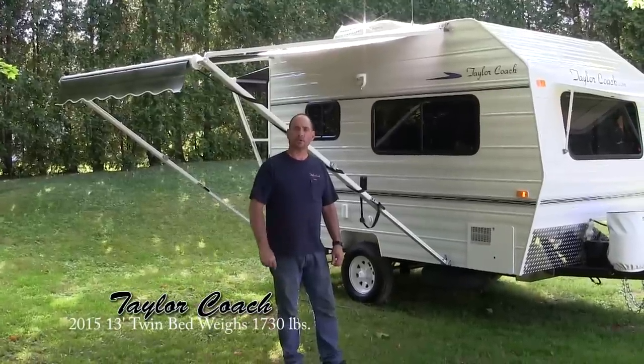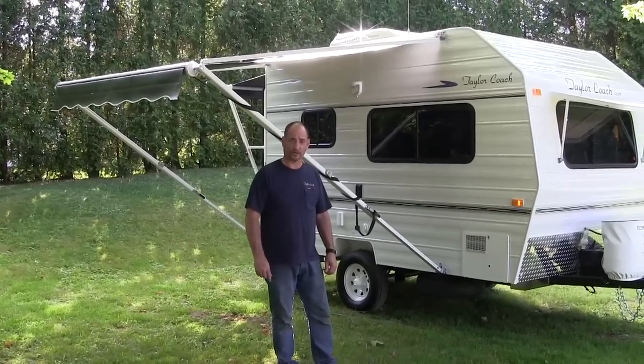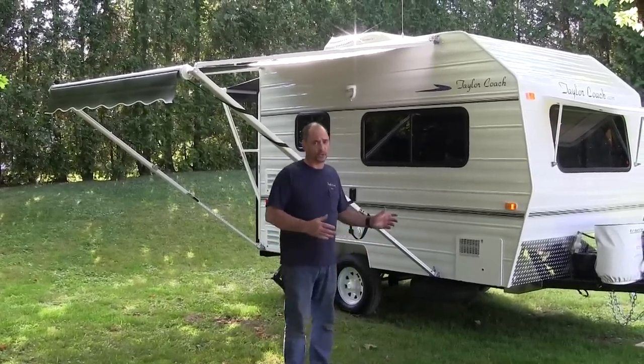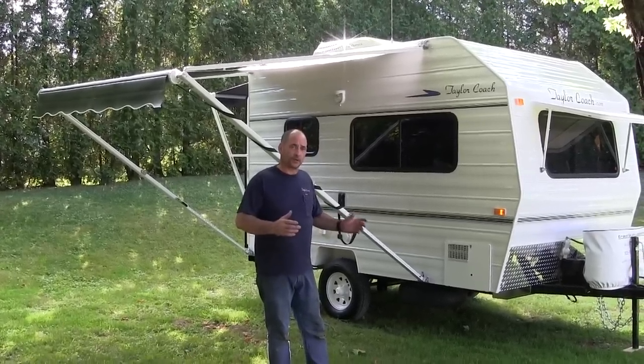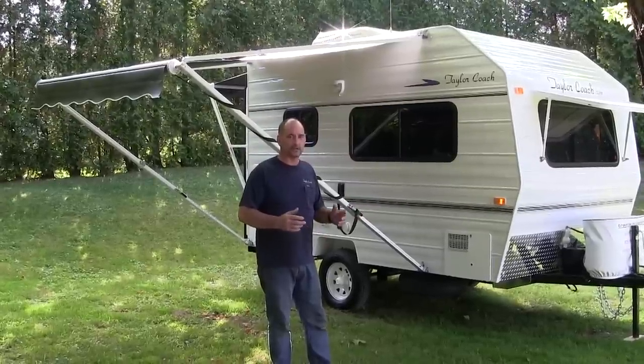Hey, welcome back. It's Brad Taylor at Taylor Coach in Tracy's RV Center in Millgrove, Ontario, Canada. Shooting another YouTube video. This is a pretty unique unit. We built lots of 12s and this particular couple from Michigan have asked us to sort of make it a 12 XL.